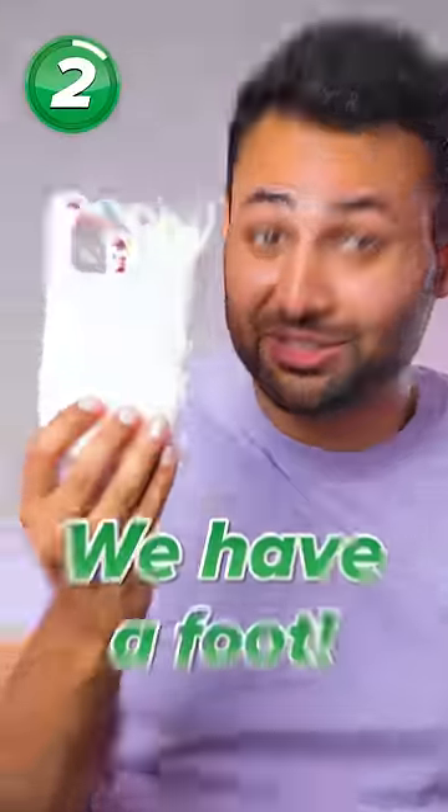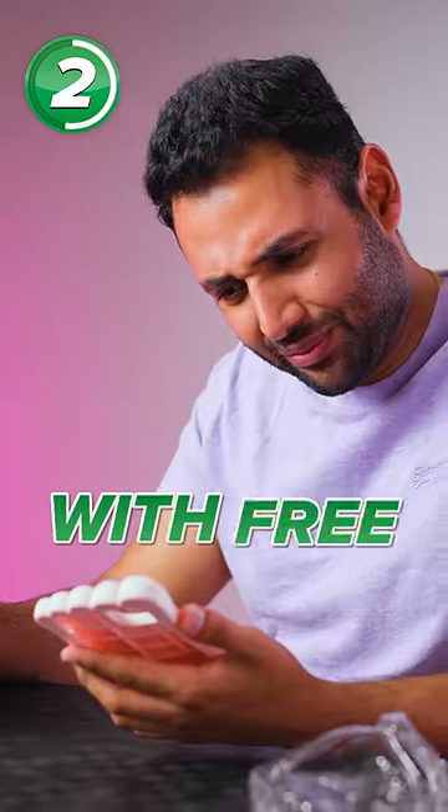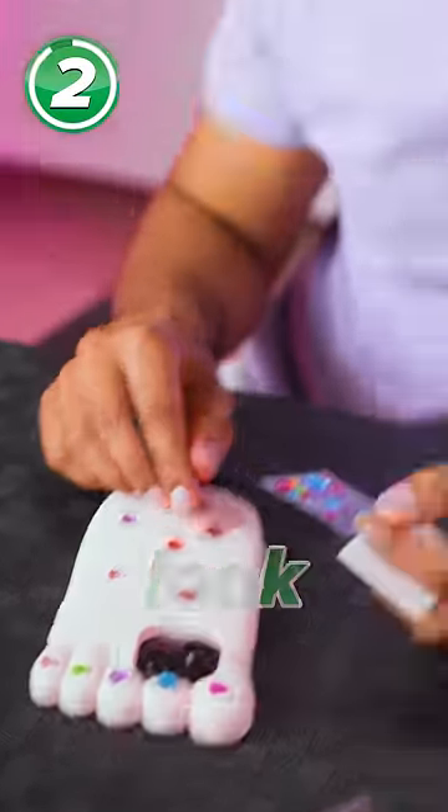But now we have a foot. A hefty, gargantuan, massive foot with free decorations. So you apply it to your phone and then make it look pretty.